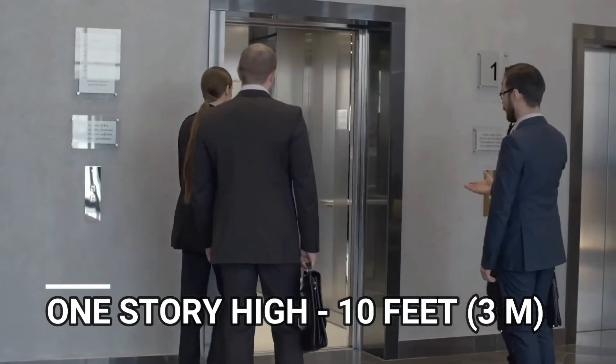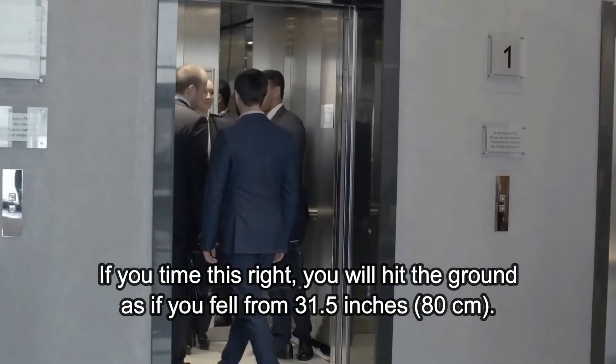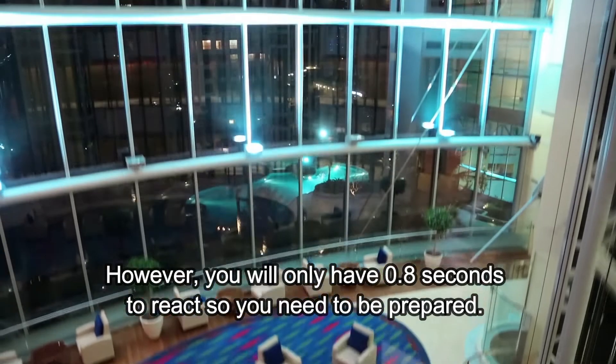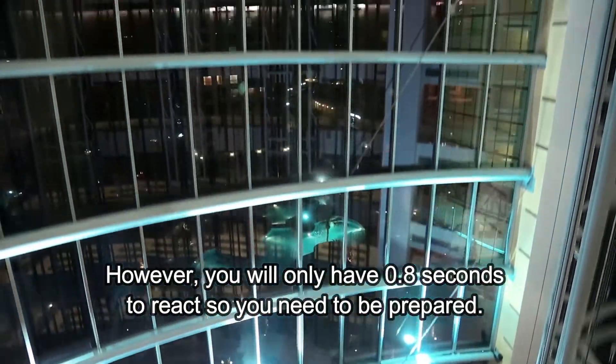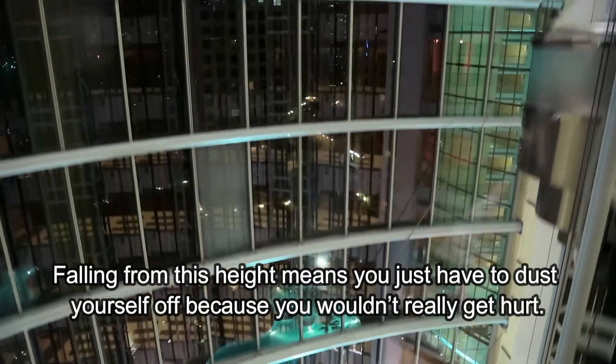One story high, 10 feet. If you time this right, you'll hit the ground as if you fell from 31 and a half inches. However, you only have 0.8 seconds to react, so you need to be prepared. Falling from this height means you just have to dust yourself off because you wouldn't really get hurt.